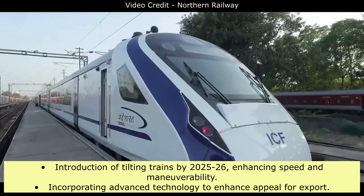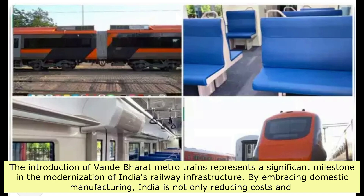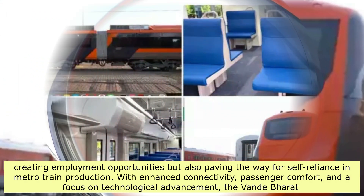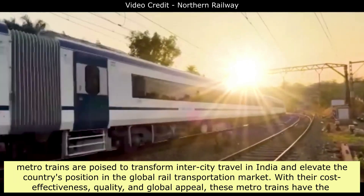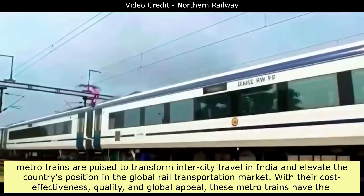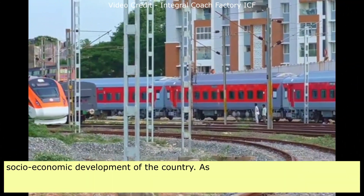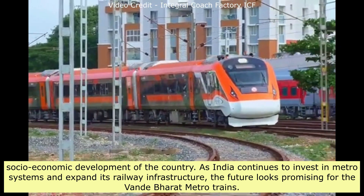The introduction of Vande Bharat Metro trains represents a significant milestone in the modernization of India's railway infrastructure. By embracing domestic manufacturing, India is reducing costs, creating employment opportunities, and paving the way for self-reliance in metro train production. With enhanced connectivity, passenger comfort, and a focus on technological advancement, these trains are poised to transform inter-city travel in India and elevate the country's position in the global rail transportation market. Their cost-effectiveness, quality, and global appeal have the potential to drive economic development both within India and internationally. As India continues to invest in metro systems and expand its railway infrastructure, the future looks promising for the Vande Bharat Metro trains.